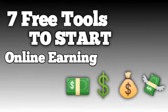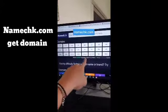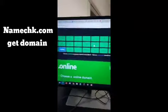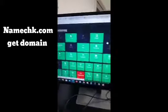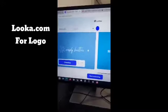7 free tools to start a business today. Start with namecheck.com — find if your brand name is available in a domain but also in every single social media out there, like this.